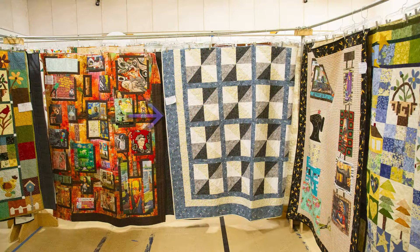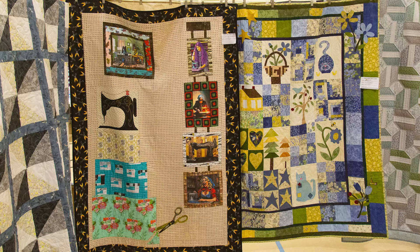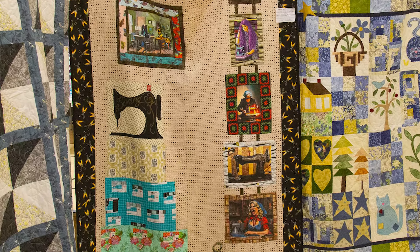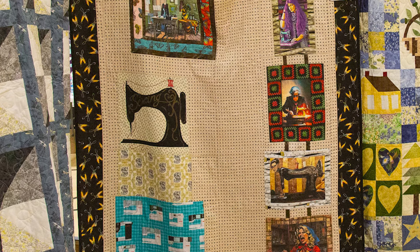Sheila Conway pieced this quilt and had Joanne Swanson machine quilt it — she named it simply Sheila's Quilt. Ode to a Sewing Machine was made by Rebecca McCallum, just a little bit of information about sewing machines. A sewing machine is a tool that many of us take for granted. Drawings for one existed as early as 1790.